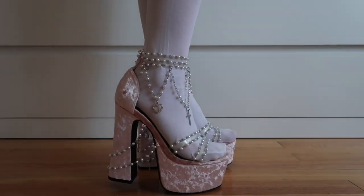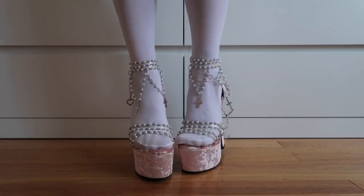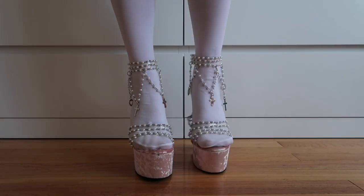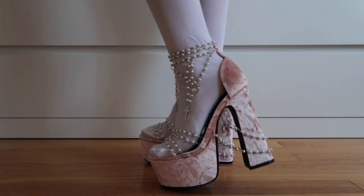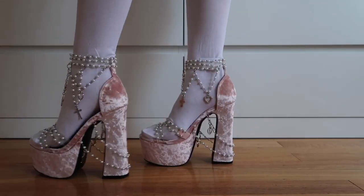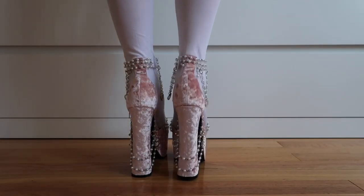This is the holy grail of all Dolls Kill shoes — the Holy Revelation platform heels. Ariana Grande wore this in her Thank You Next music video. They are truly iconic and I think that they are absolutely adorable and stunning. Great to take pictures in. I think that they're really cute.